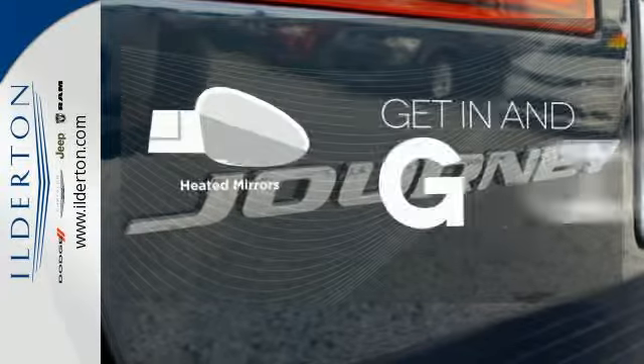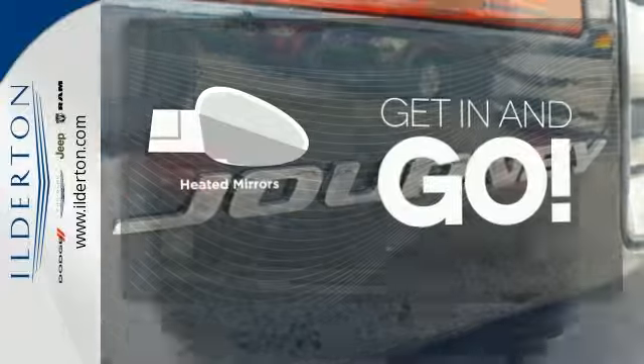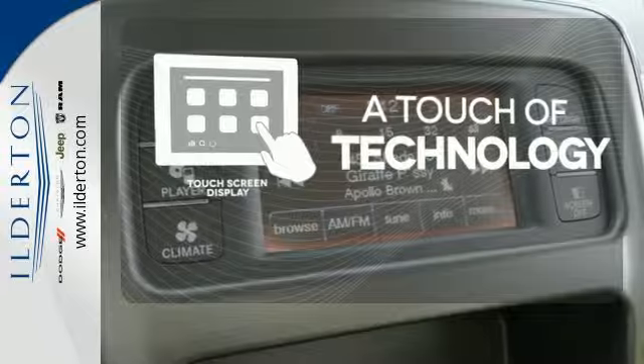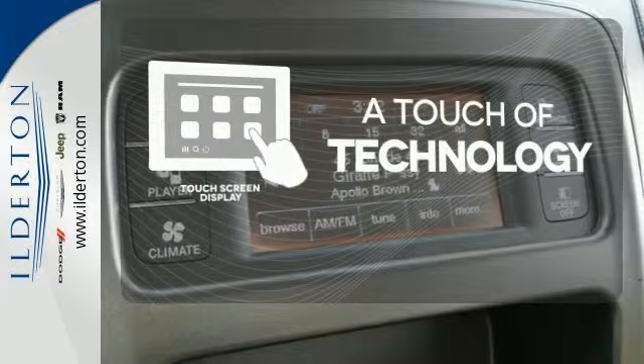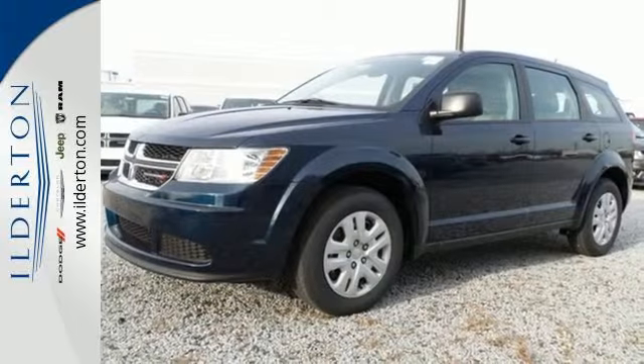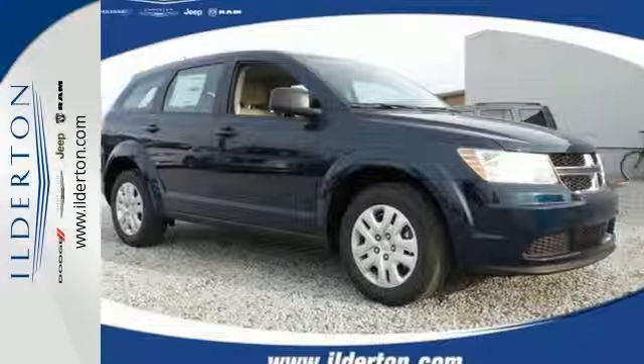Heated mirrors improve visibility in frosty weather. Say goodbye to an endless array of confusing knobs and buttons, and say hello to attractive and seamlessly integrated technology with the included touch screen display. Take off on your next adventure today in this 2015 Dodge Journey.